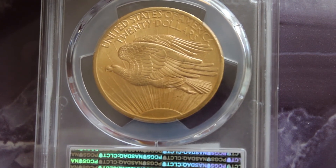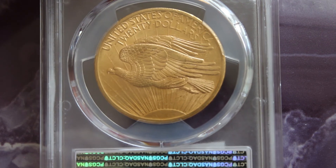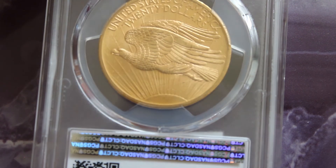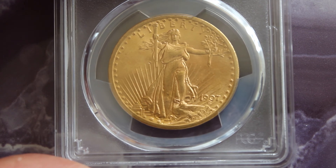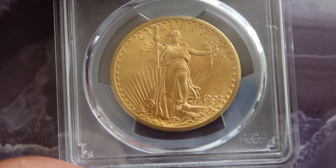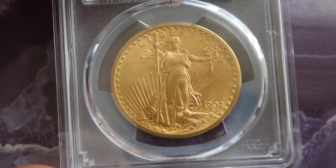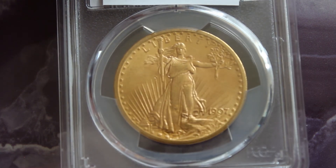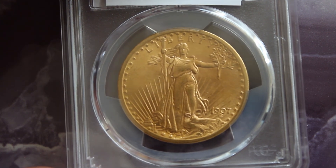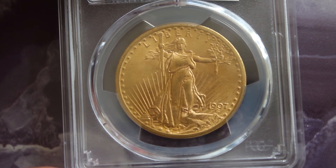The eagle flying west represents a sense of adventure into the unknown. You've got to remember that in 1907, out west was still pretty uncharted territory and you had to be brave and adventurous. Incredible coin, incredible coin — and there you have it.